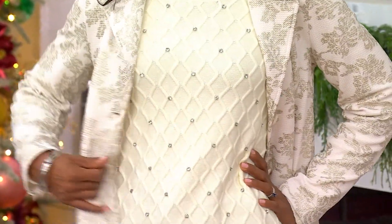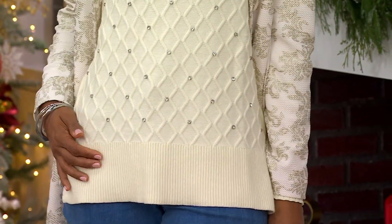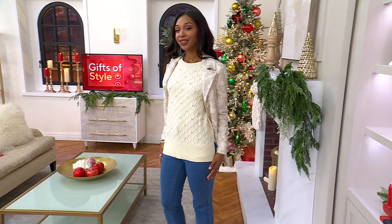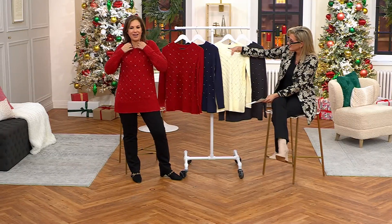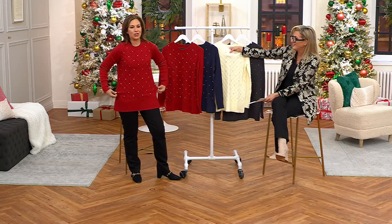It's designed to be a tunic - a viscose, poly, nylon blend done in this amazing, almost honeycomb-inspired knit texture with ribbed sleeves. It also has an argyle kind of vibe to it. I just put it over my liquid knit top.